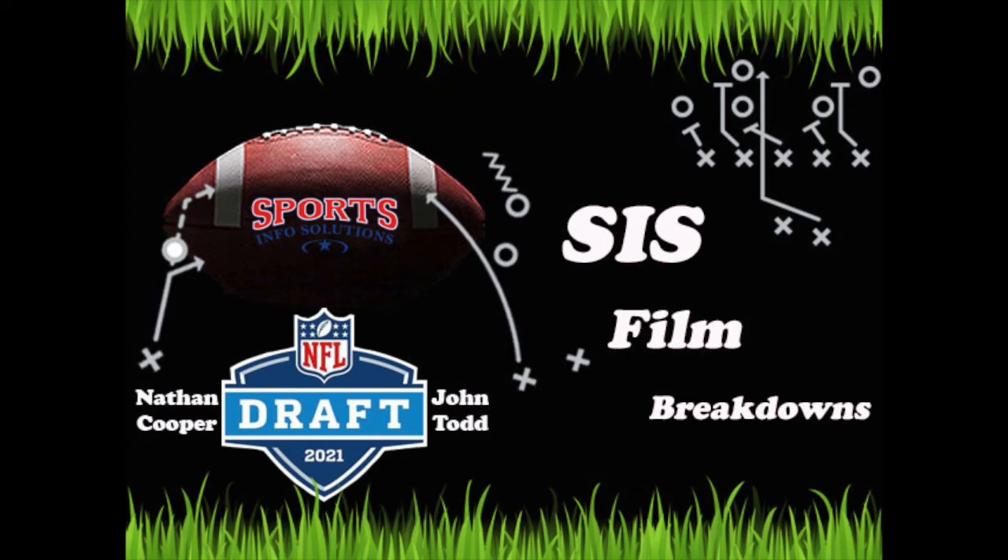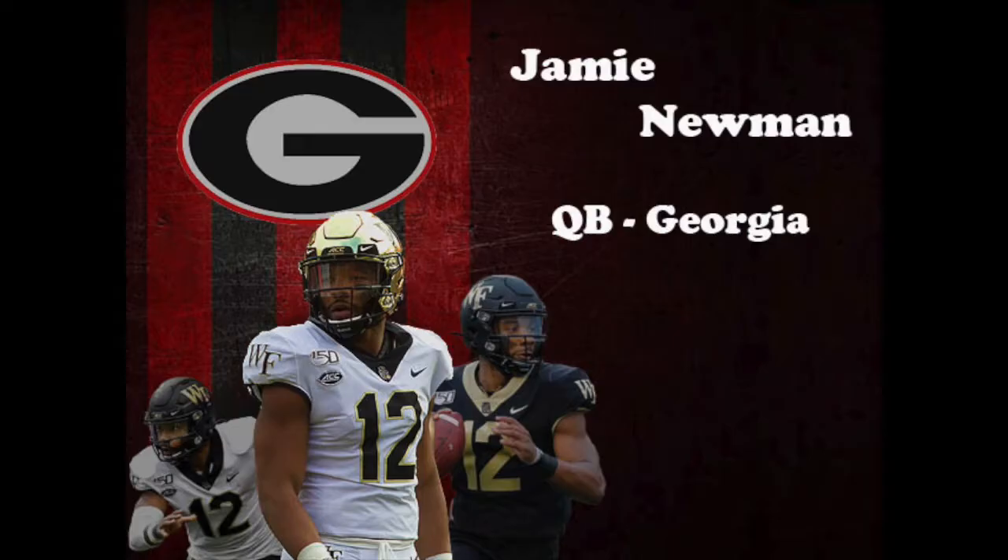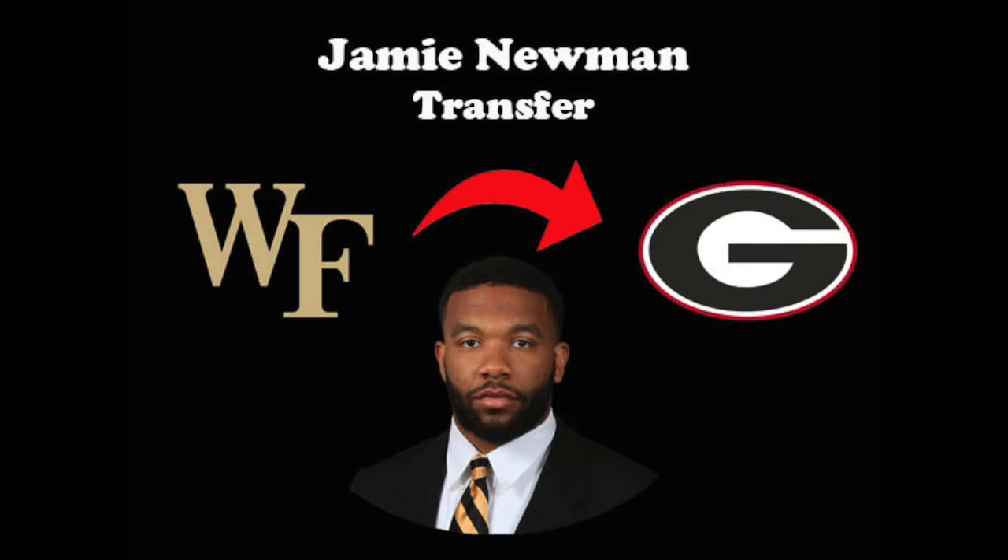Hey everyone, my name is Nathan Cooper and welcome back to SIS Film Breakdowns. In sticking with the 2021 NFL Draft theme, this episode features new Georgia quarterback Jamie Newman. Newman spent the last four seasons at Wake Forest before transferring over to Georgia this offseason to likely be the new starting quarterback taking over for the departed Jake Fromm.